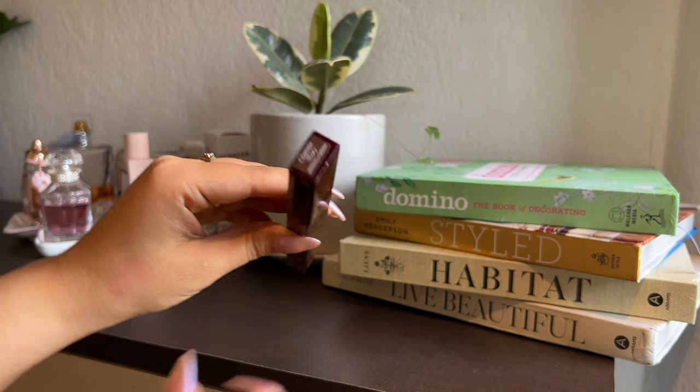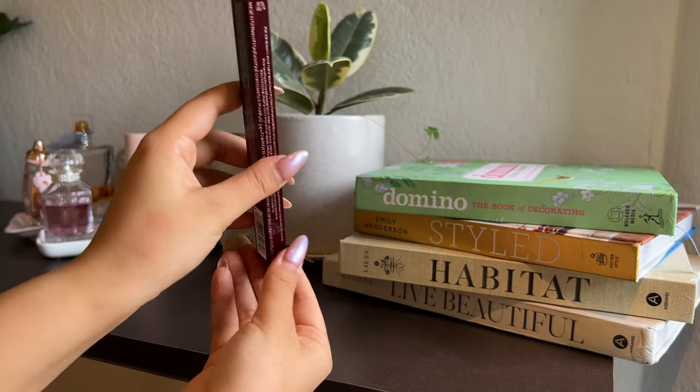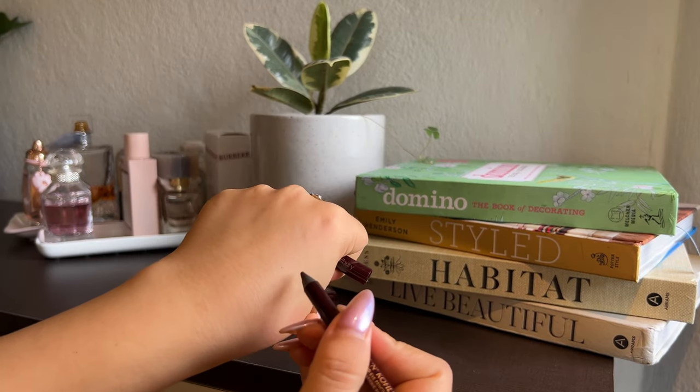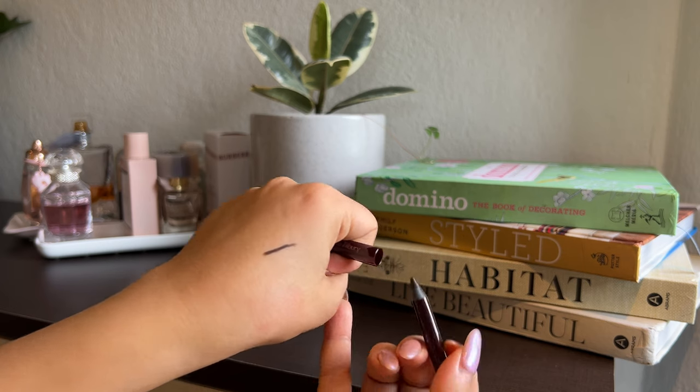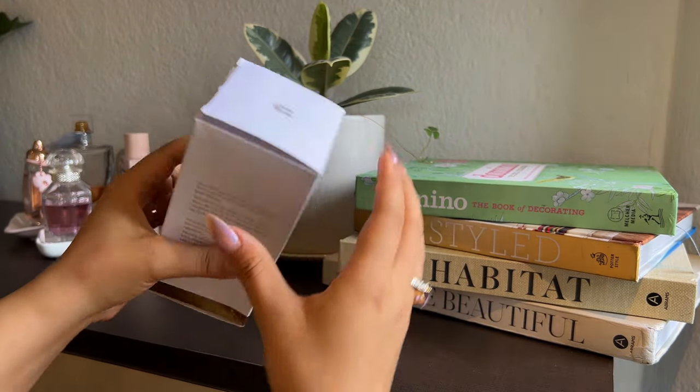The next product I have with me is the Charlotte Tilbury Rock and Roll Iconic Liquid Eye Pencil in the shade Barbella Brown. This is a staple of mine in my makeup routine — I use it almost every single day. Since the shade is brown and I have somewhat brown eyes, it really brings out the brown in my eyes. I even used this in my wedding to tight-line and on my waterline, and so many people asked what I used. It is one product that really makes a difference in my eye makeup.